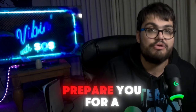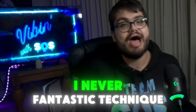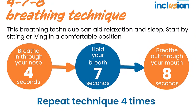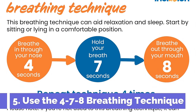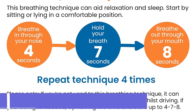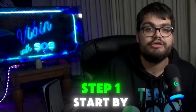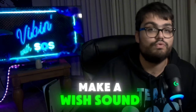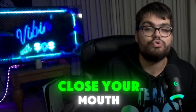Another fantastic technique is the 4-7-8 breathing method. This is a very powerful relaxation method that helps reduce anxiety and promote sleep. Here's how it works: Step one — exhale completely through your mouth, making a whoosh sound. Step two — close your mouth and inhale quietly through your nose for a count of four.